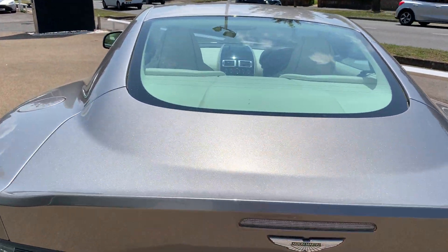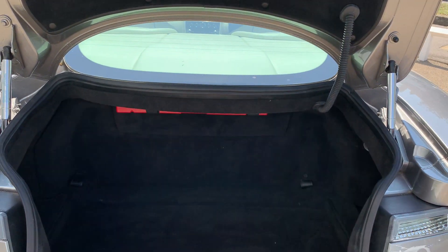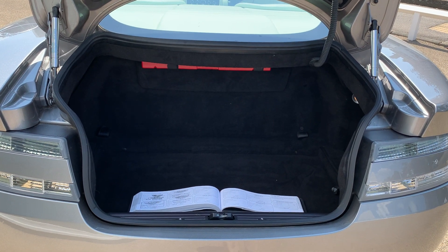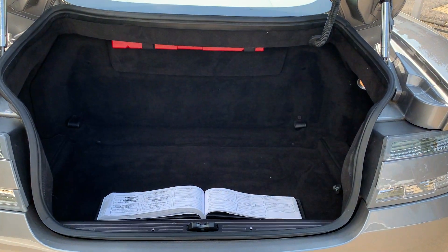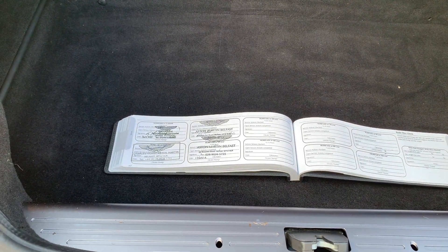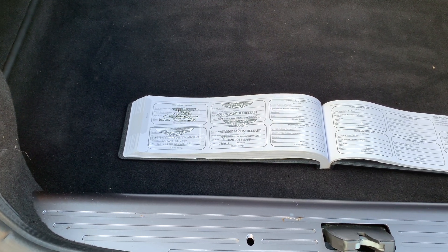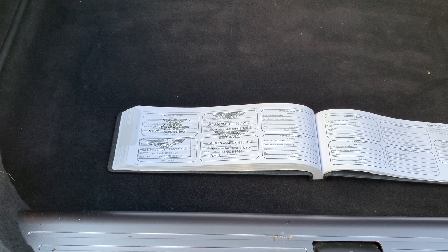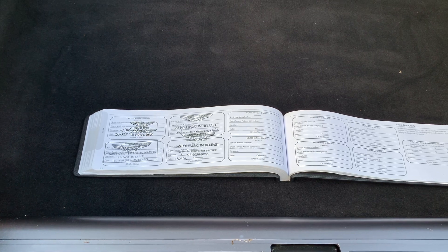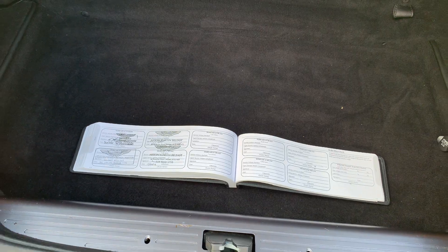Popping open the boot, it's a decent size with the DB9, and of course you can also use the rear seats for soft luggage. Here we have the service history — it has always been serviced with Aston Martin. The last service took place in April 2019, so it was due in April 2020 but hasn't happened due to Covid. The car is about to be freshly serviced, so whoever purchases it, it will be ready to go.